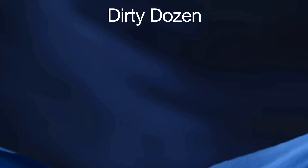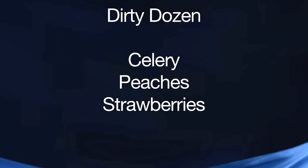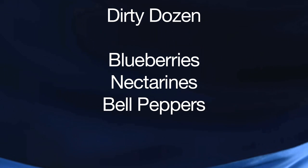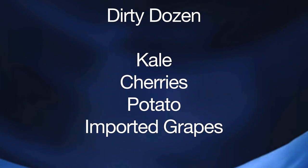The dirty dozen — the worst is celery. Second worst is peaches. Third worst is strawberries. Then there's apples, blueberries, nectarines, bell peppers, spinach, kale, cherries, potato, and imported grapes. Those you must try to get organic whenever you can. If you can't get them organic, just avoid them. It's hard enough to get people to eat vegetables, and French fries don't count.